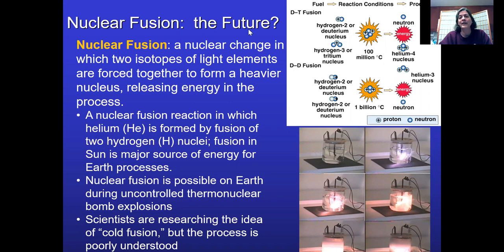I believe that is the end of our nuclear energy lecture. This is the last in the nuclear energy series. Thank you.